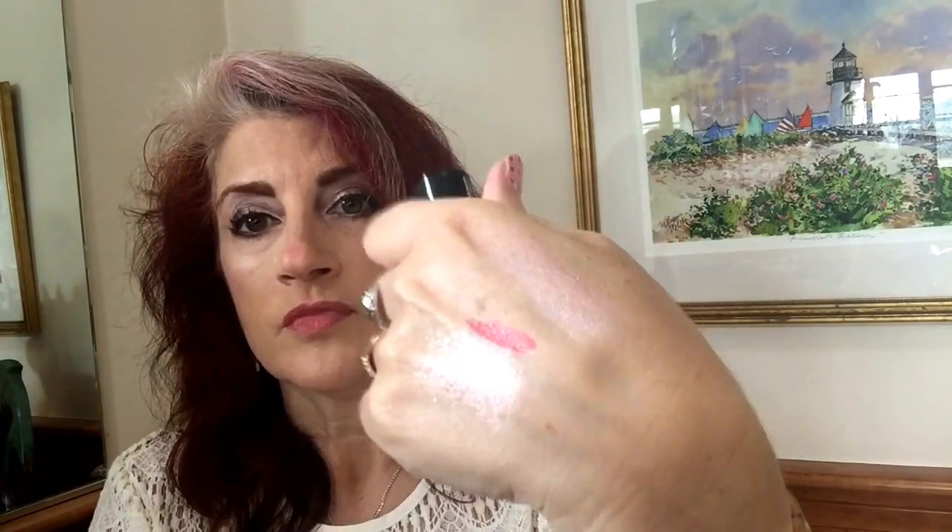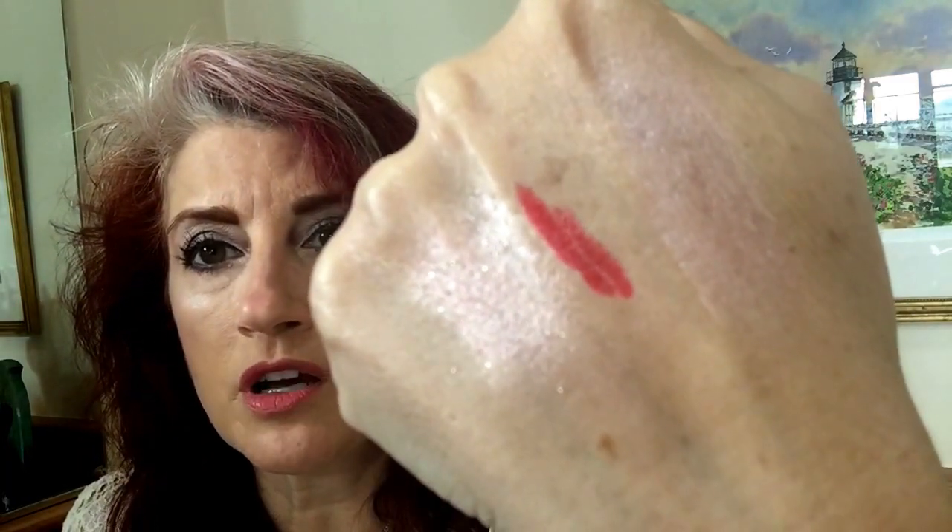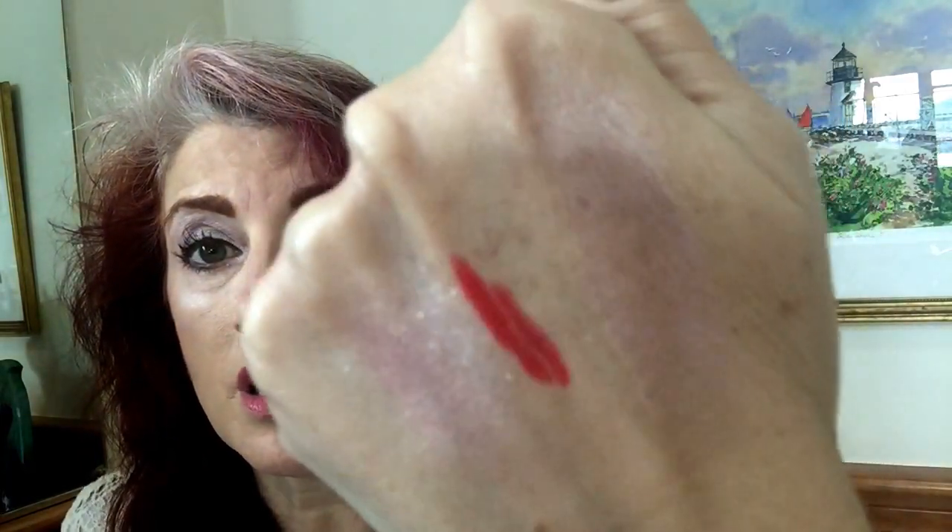This is my NYX Eros lipstick. Love this — I've been wearing this a whole lot. It's kind of like an orangey red but not real orange. It's just such a pretty color. It was a good summer red for me. I just loved this.